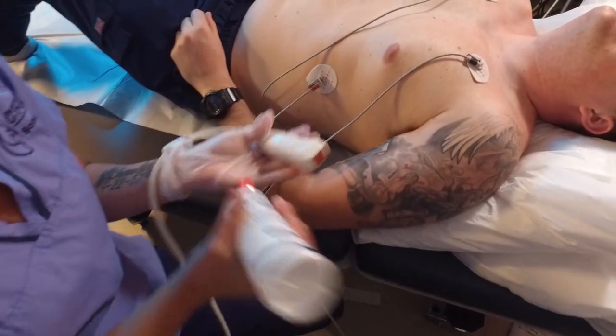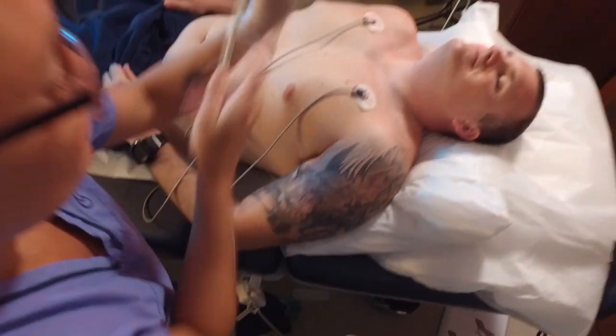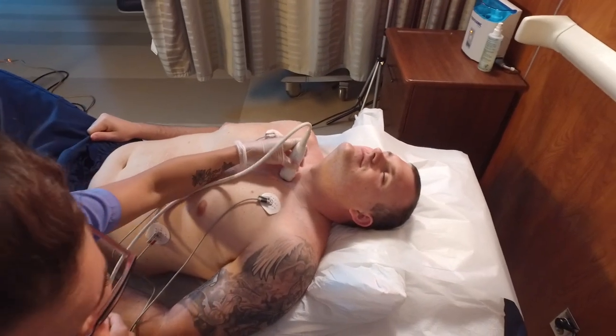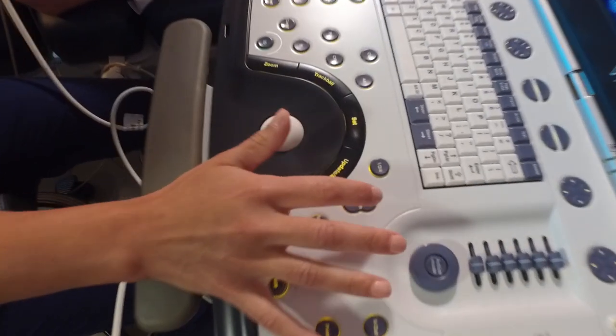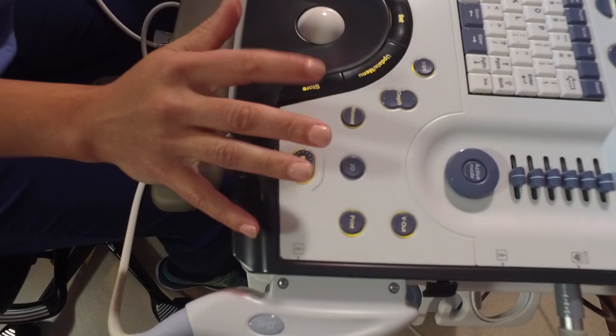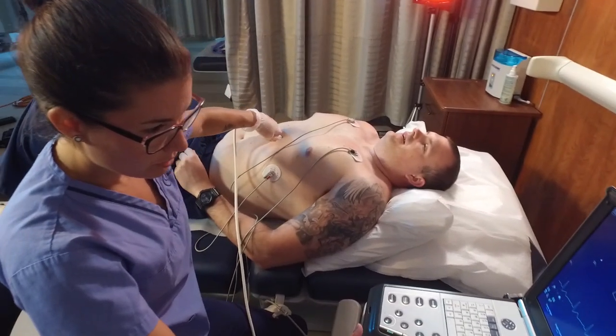Every patient is different. Every heart is different. If you see an abnormality, you'll track off and focus on that, but you still have to get every other picture you're supposed to get, so the cardiologist has the most and best information for that patient.